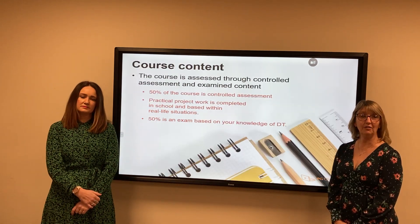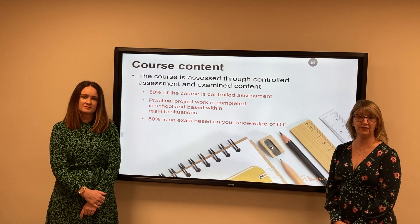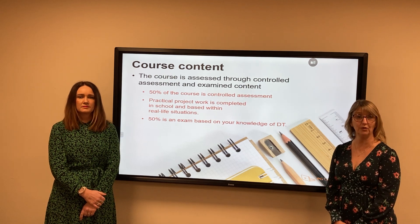The course itself is 50% coursework, where you will design and make an object, and 50% is an examination which you will sit in the main hall.